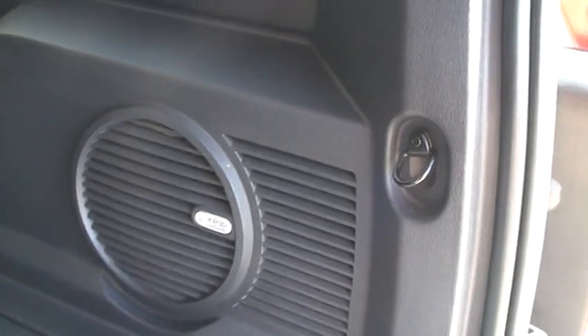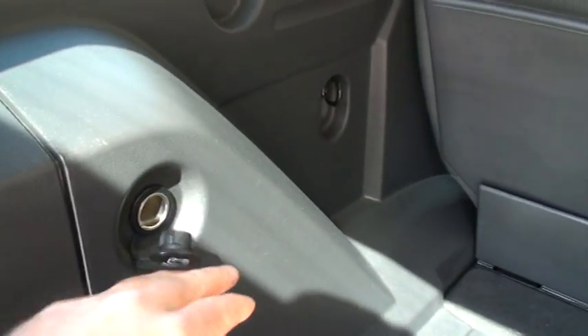Here's the subwoofer for the sound system, and there's a 12-volt power outlet as well. It's got a feature called load-and-go — you just grab this, put your stuff on it, and push it back in. It makes it easy on your back. That's a pretty neat feature.